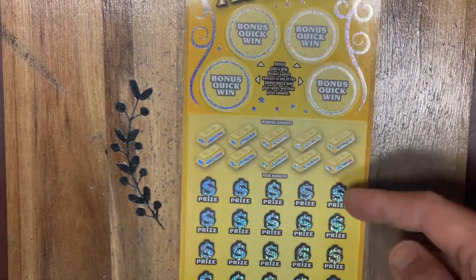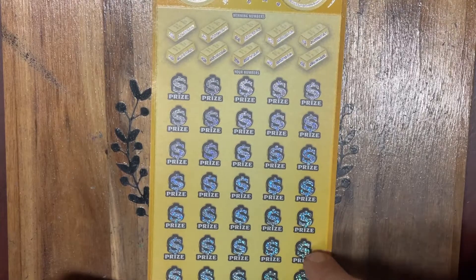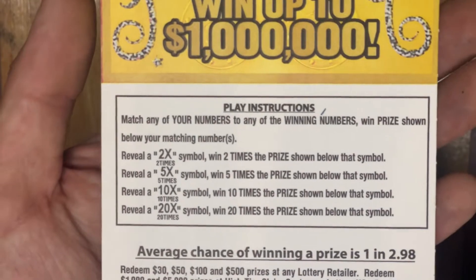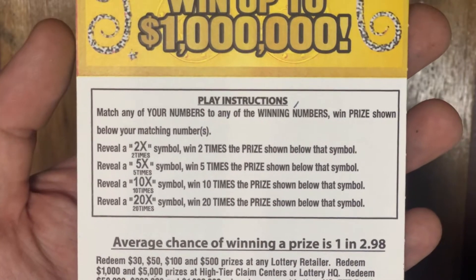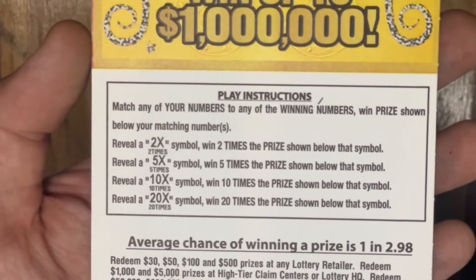And then down below we've got 5, 10, 15, 20, 25, 30, 35 chances to win. Overall odds on this ticket are 1 in 2.98, so hopefully we found one of those beautiful winners in the pack here. We are looking to match any of our numbers or find a beautiful 2, 5, 10, or 20 times multiplier.